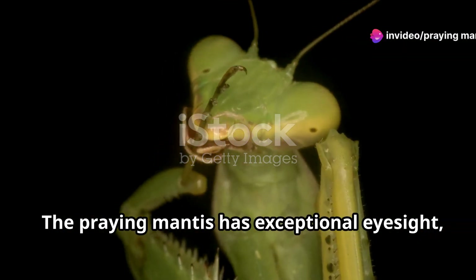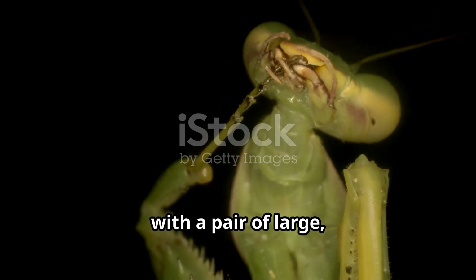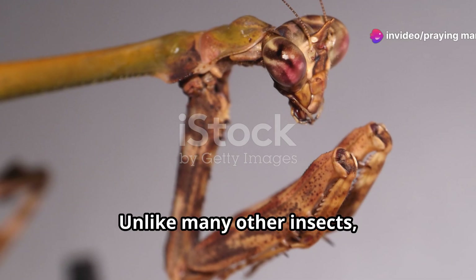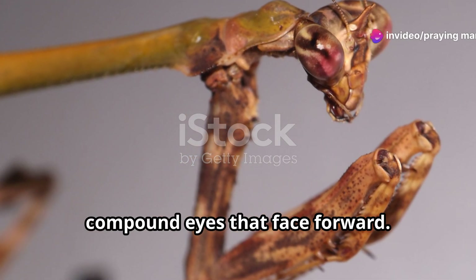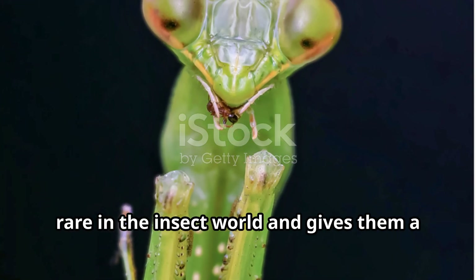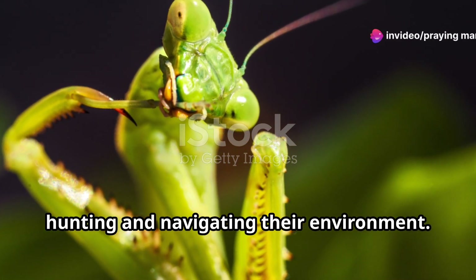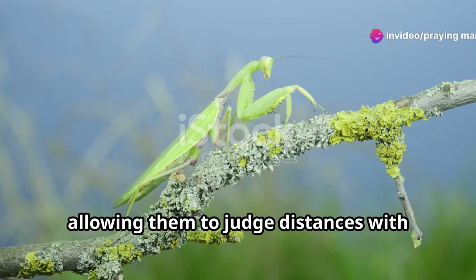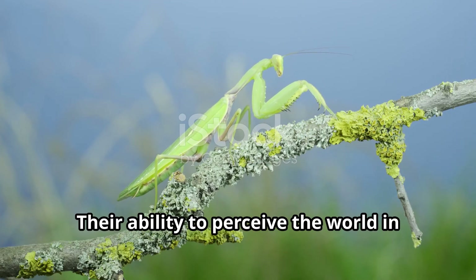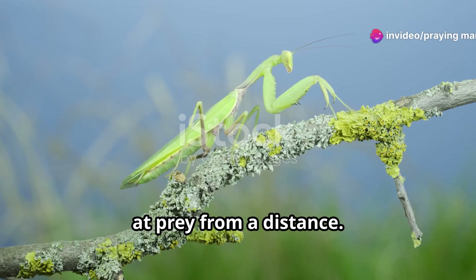The praying mantis has exceptional eyesight, far superior to most insects. These fascinating creatures are equipped with a pair of large, forward-facing compound eyes that provide them with a unique perspective on the world. This forward-facing orientation is quite rare in the insect world and gives them a significant advantage when it comes to hunting and navigating their environment. It gives them incredible depth perception, allowing them to judge distances with remarkable accuracy. Their ability to perceive the world in three dimensions is crucial for their survival, enabling them to accurately strike at prey from a distance.